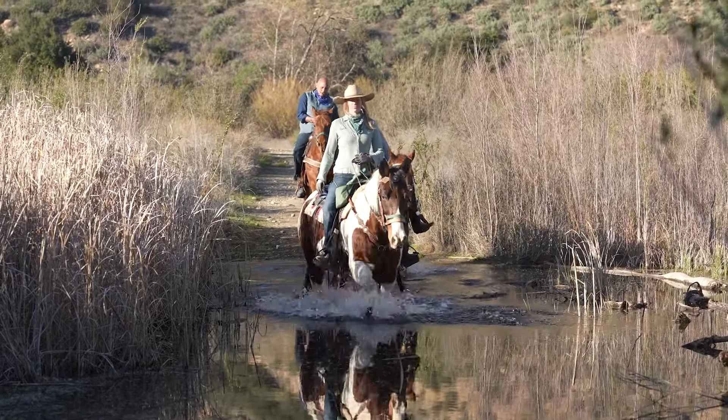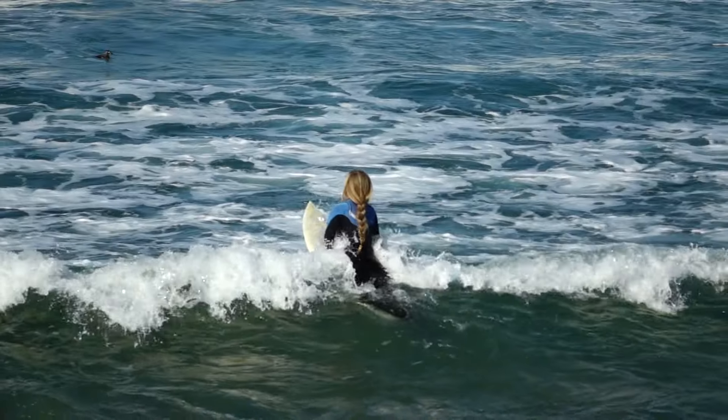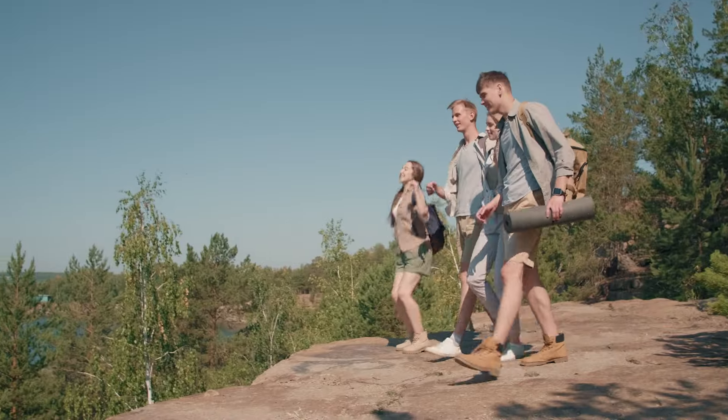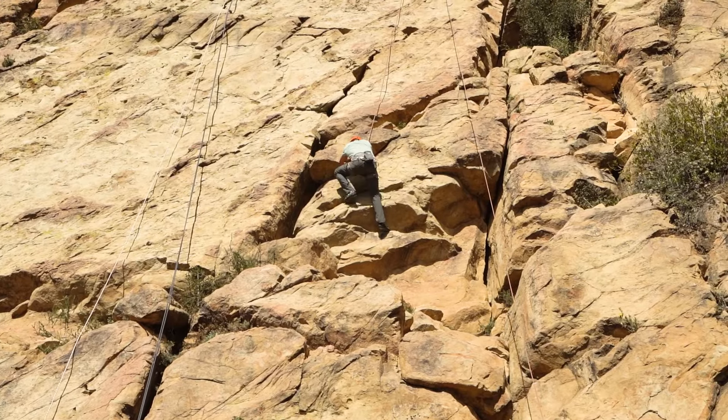What I love about this part of California is there are so many outdoor activities. Not only can you go horseback riding, you can also go surfing, mountain biking, hiking, and rock climbing all within an hour.